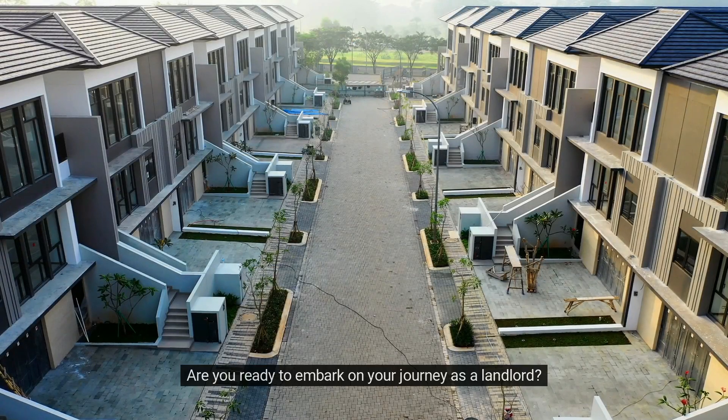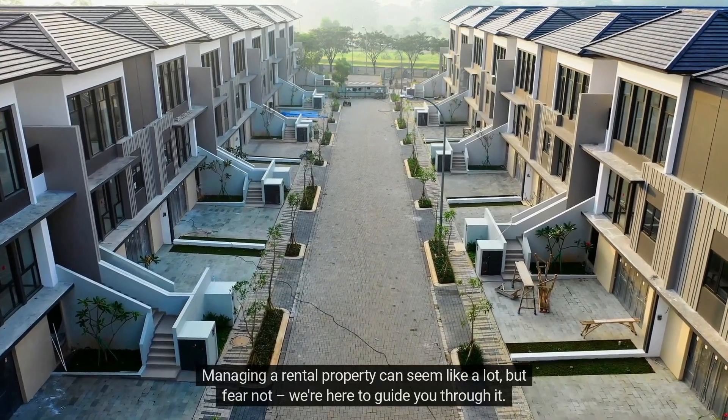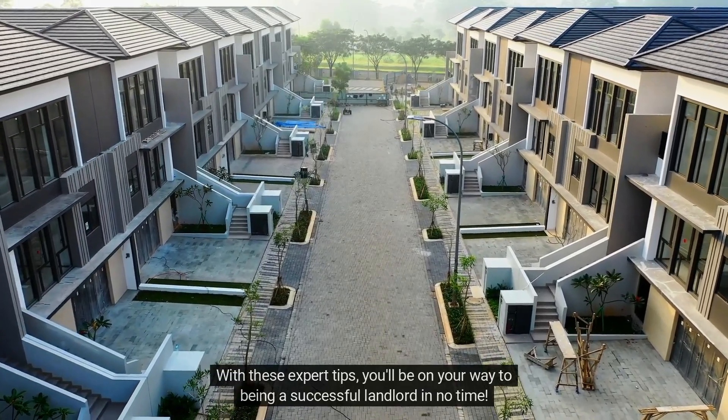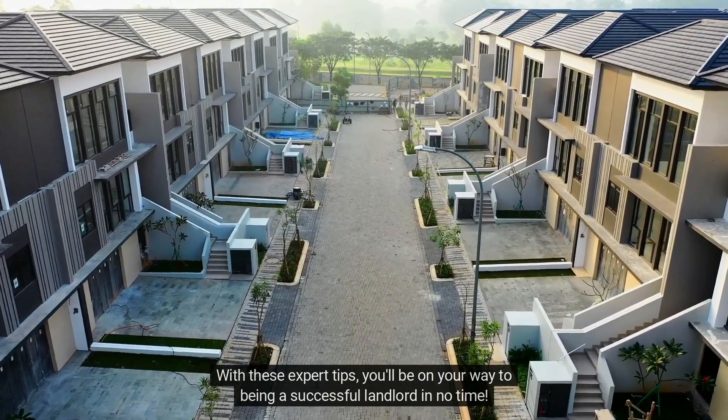Are you ready to embark on your journey as a landlord? Managing a rental property can seem like a lot, but fear not, we're here to guide you through it. With these expert tips, you'll be on your way to being a successful landlord in no time.